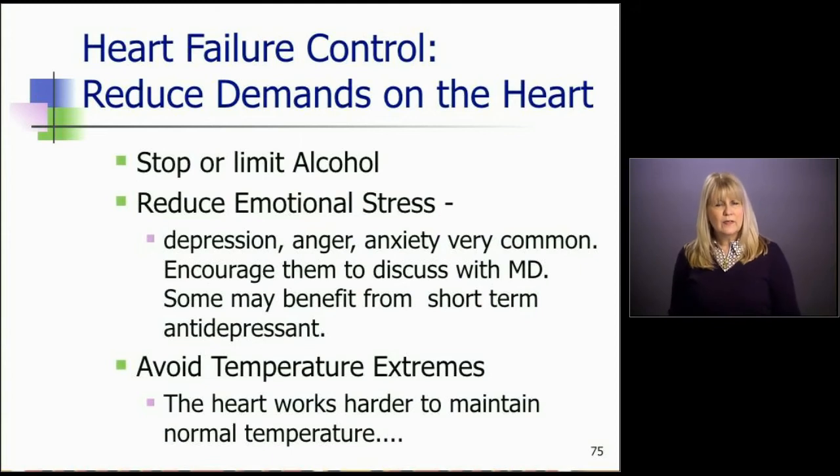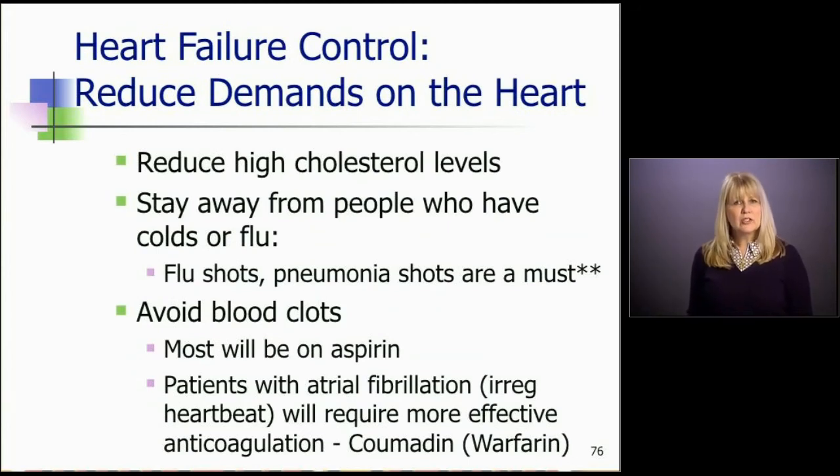Patients should avoid temperature extremes — being out on a very hot or very cold day makes the heart work harder to maintain proper temperature. They need to dress for the weather and avoid strenuous activities when it's very hot; exercising in a mall or going out later in the day when it's cooler can help. We also monitor cholesterol levels, because we don't want any more blockages that could cause another heart attack, and many will be on a cholesterol-reducing drug.